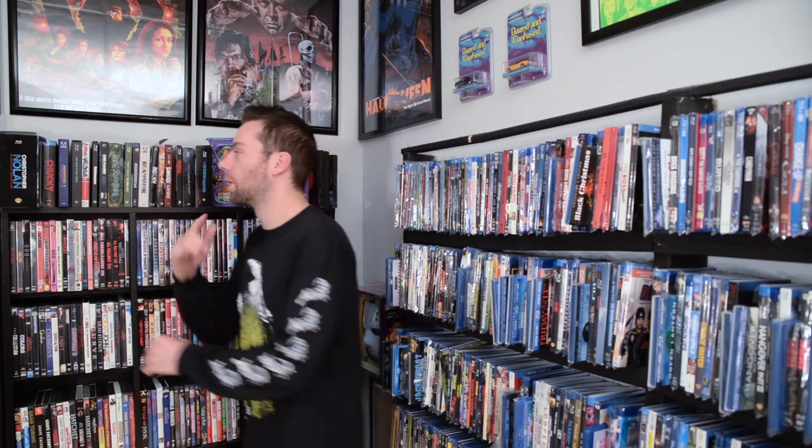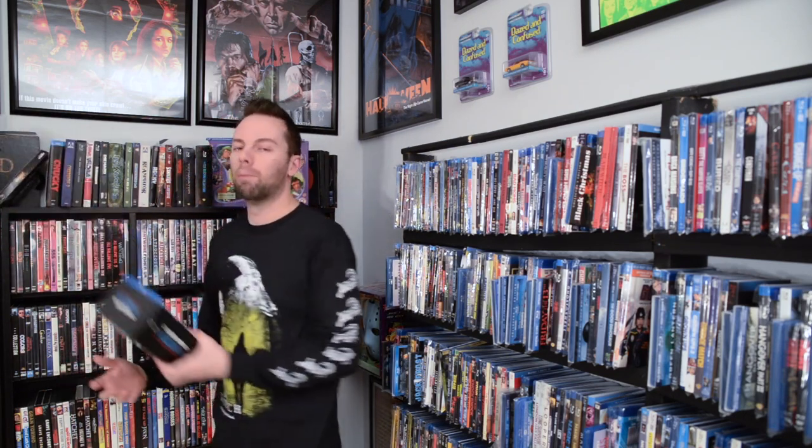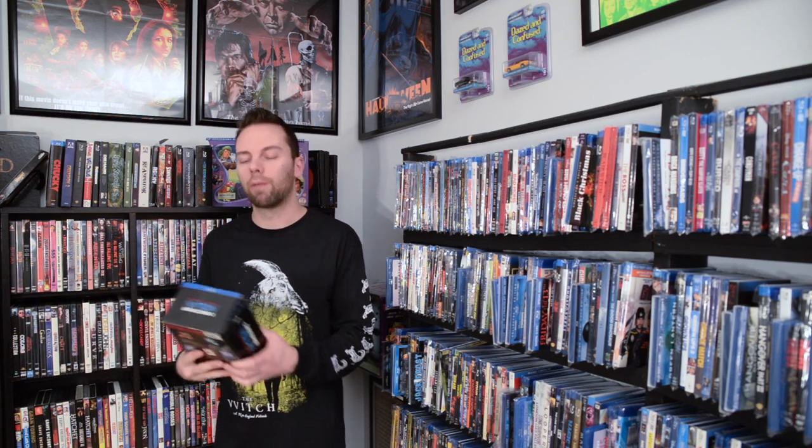Hey, what's up everyone, welcome back to the continuation of my out of print and discontinued movies. I'm going to be continuing on to the Blu-ray shelf, but first let me start off right here on my box sets. If you're new to watching this series, definitely go back and check out the ones I did of my DVD collection and steelbooks — there's a lot more on those videos and I talk about how I found out how these are discontinued.